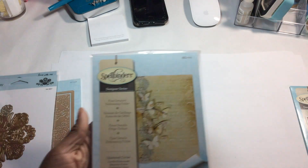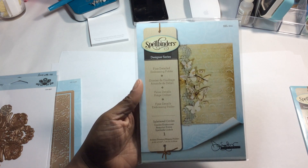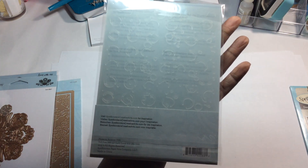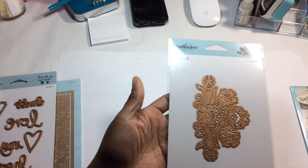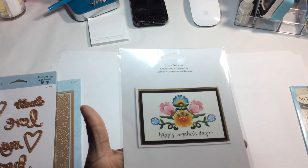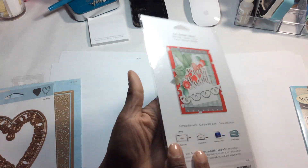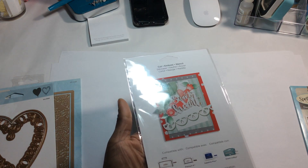I picked up this by Donna Zalazar — it's an embossing folder called Splattered Circles. I also picked up this by Lean Look called the Floral Bouquet — here's the inspiration piece on the back, really cute. And this one is called So Sweet Sentiments. I'm really looking forward to playing with these dies — I love that inspiration piece, the color combination is amazing.